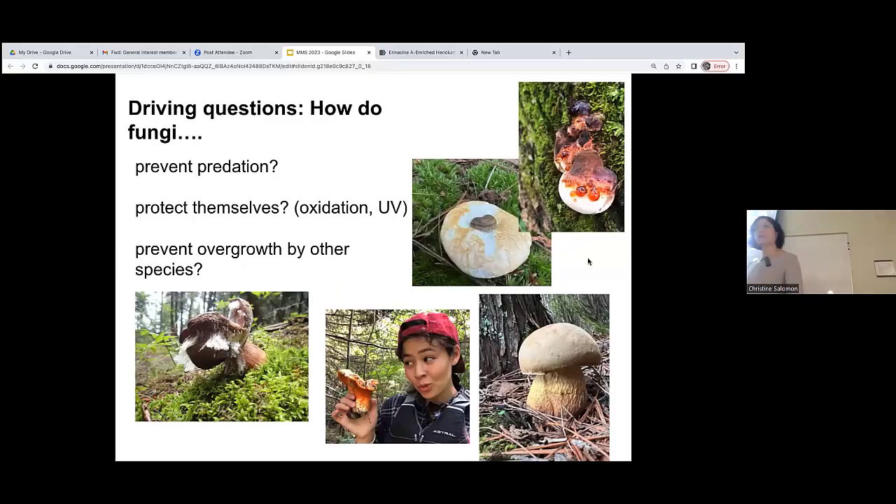When we're looking for new secondary metabolites from fungi, these are some of the questions we ask. How do fungi prevent predation using chemical compounds? How do they protect themselves from chemical oxidation or UV damage? How do mushrooms prevent overgrowth by other species? There are notable examples where mushrooms are less successful — lobster mushrooms result from parasitization of several mushroom species by another fungus, and we see examples in the field of mushrooms consumed by other fungi and microbes.